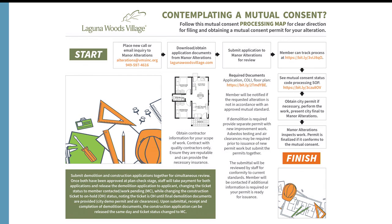Residents can email alterations@vmsinc.org to start the process. It is really only a seven-step process from start to finish, and if each step is completed in a timely fashion the work can be done and residents can be comfortable in their homes. The first step must be done correctly or it will delay everything. The application can also be downloaded from the website.